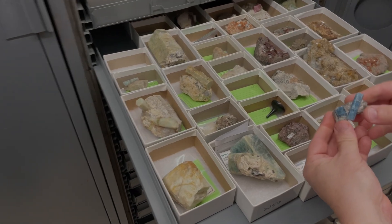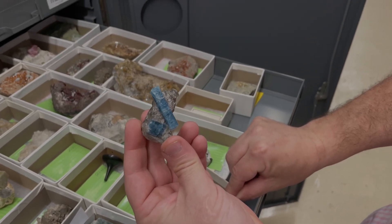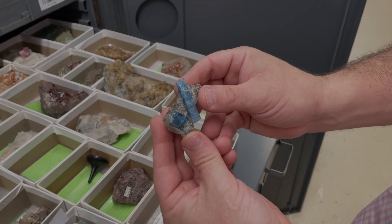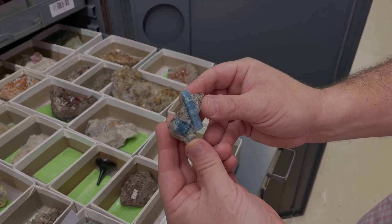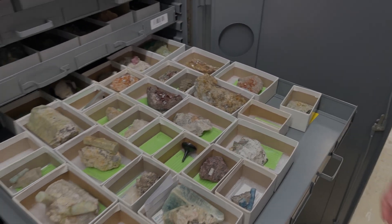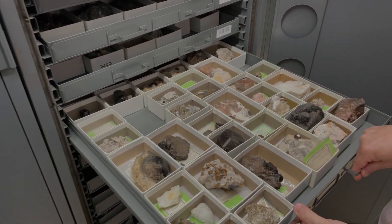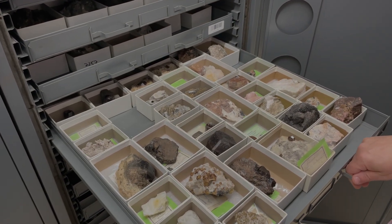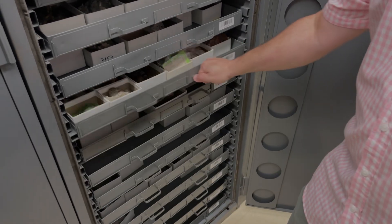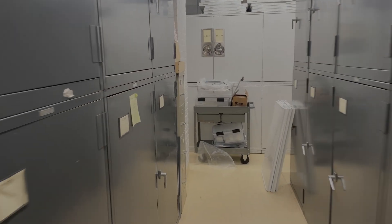Kevin mentions what he initially calls Irish aquamarine, then corrects himself — it's actually Austrian. But it's still a historic old piece that looks a lot like the classic Irish ones. We can see even more beautiful stuff as we head upstairs to see what's in the Hancock collection and beyond.